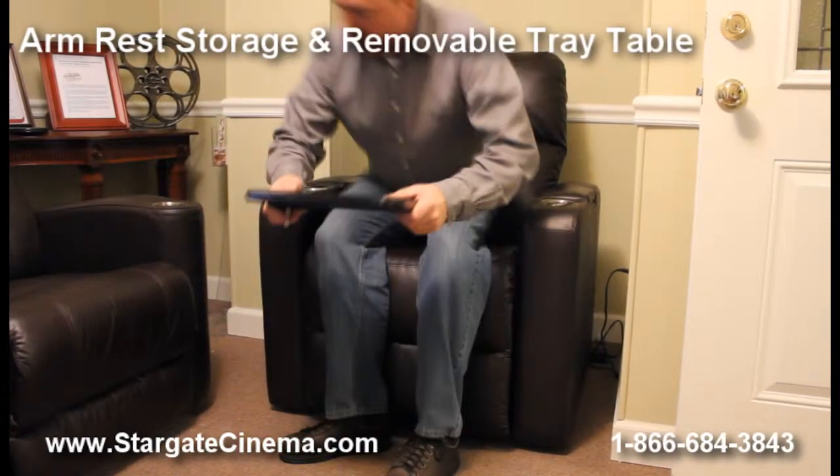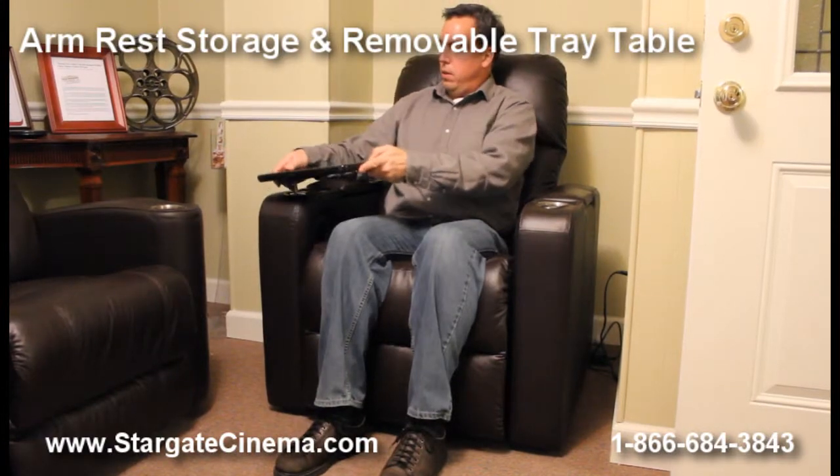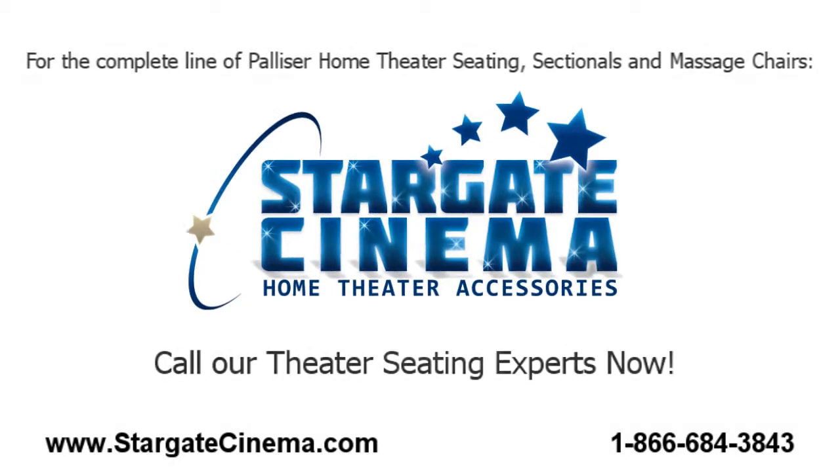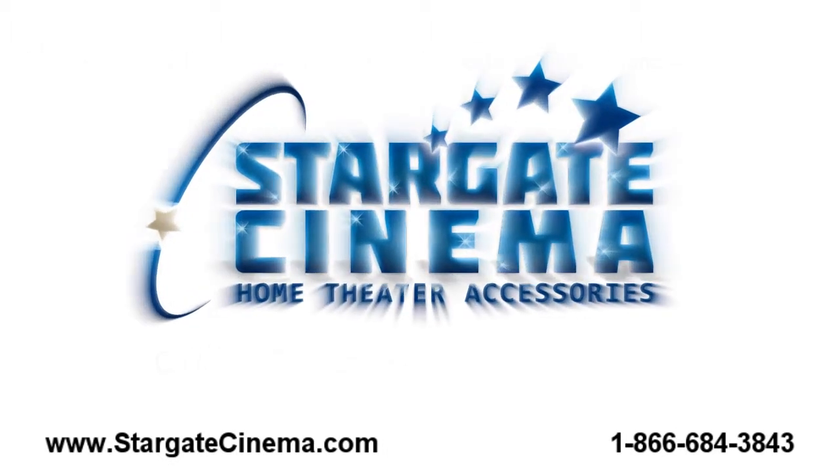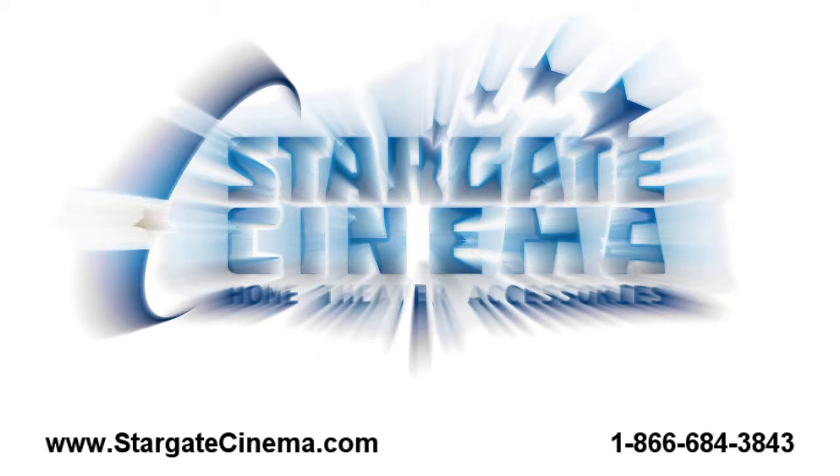With safe and secure shopping and an A-plus Better Business Bureau rating, Stargate Cinema is a name you can trust. We carry the complete line of comfortable and affordable Palliser theater seating, so call us now at 1-866-684-3843 or visit us online at www.stargatecinema.com.